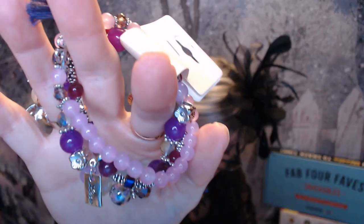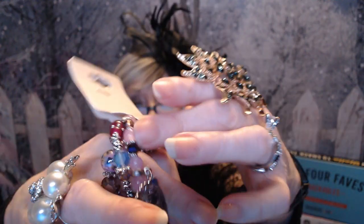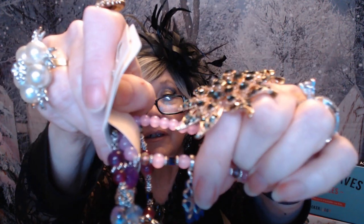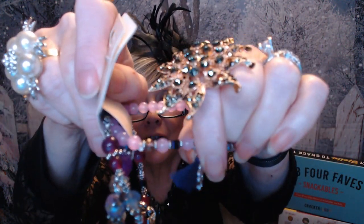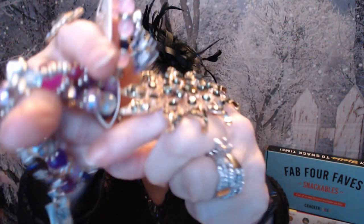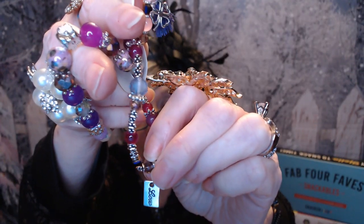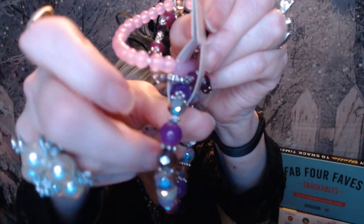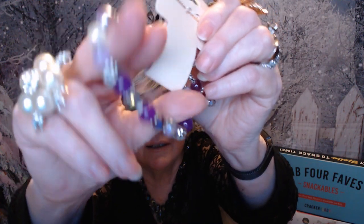The next item is another stretch bracelet — this one was $1.58. It's called the Fashion Metal Simple Three-Layer Candy Bead Bracelet. It's in lilac and purple. We've got three pieces: one has a four-leaf clover and a little tassel, the second one has a little charm that says 'love,' and the third one has all the different colors and different beading. Just a really pretty bracelet, nice and stretchy to put on. $1.58.